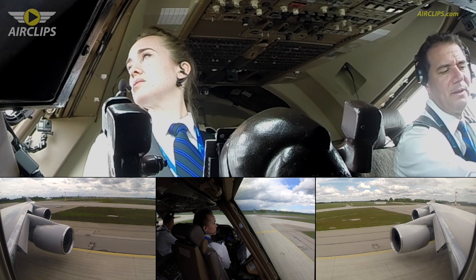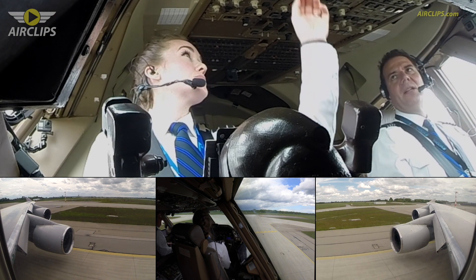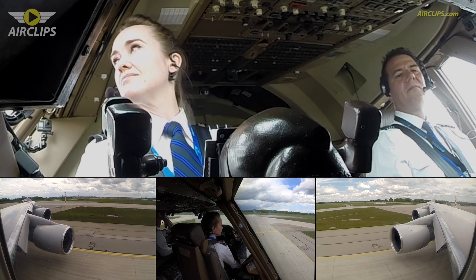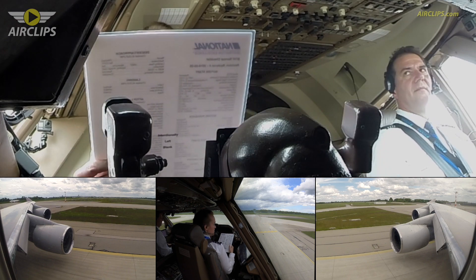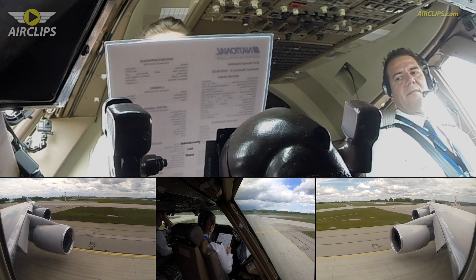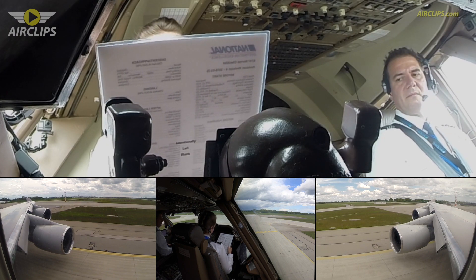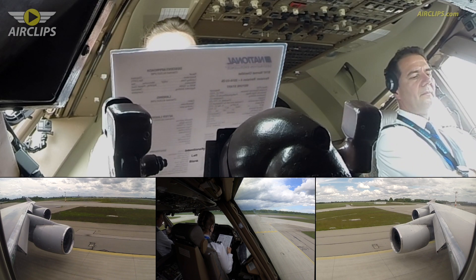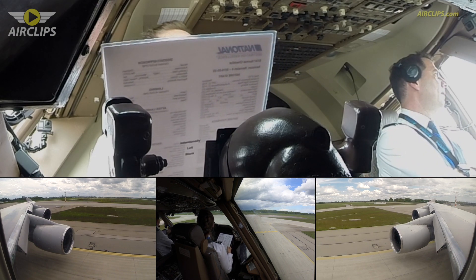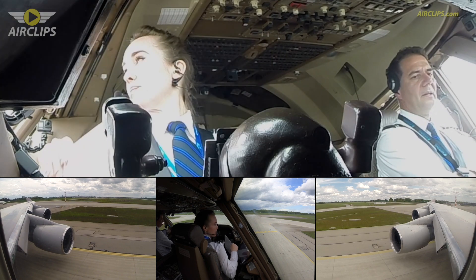So just pre-select your climb and below the last checklist please. Final items: cabin notified, auto throttles armed, weather terrain selected, transponder to TARA, and runway 26R verified — 26R verified on the side. Before takeoff checklist complete. Thank you.